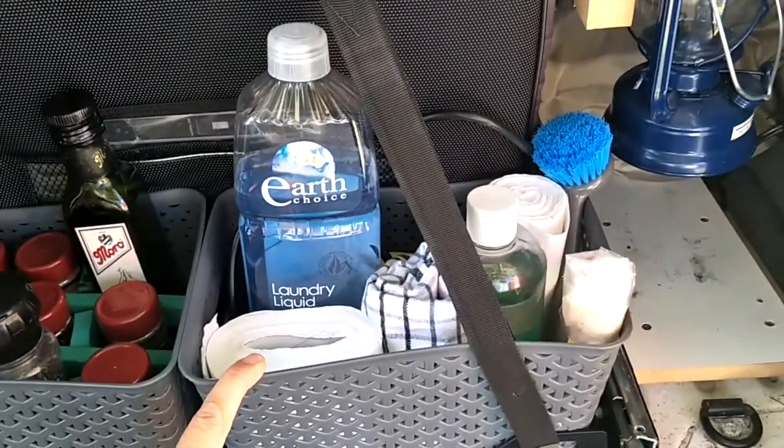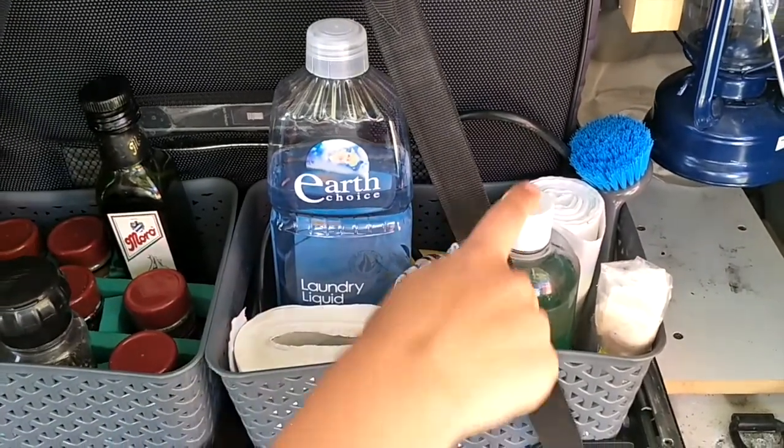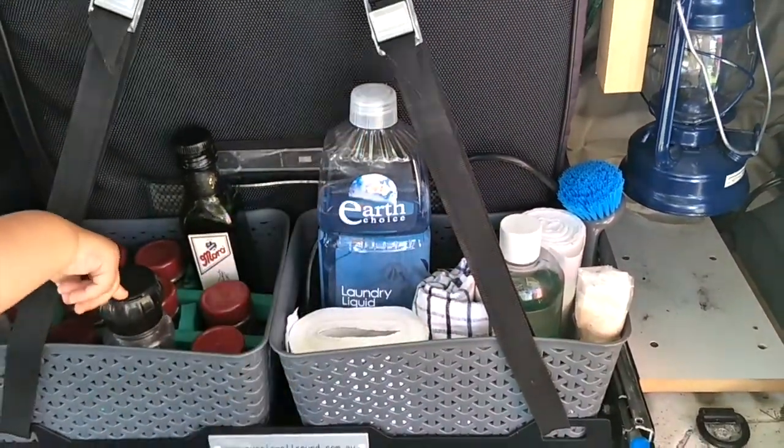On this side we have all the cleaning supplies that we would need: some toilet paper for when we're camping in the wild, some dish soap, a sponge, and some laundry detergent.